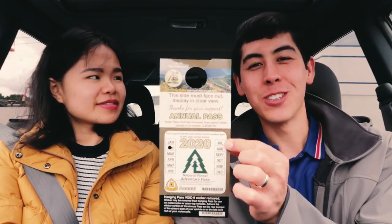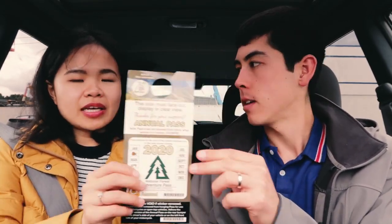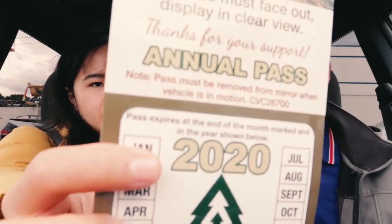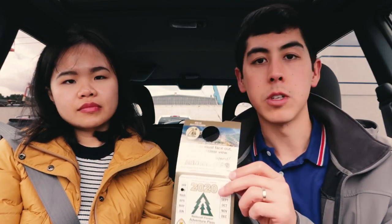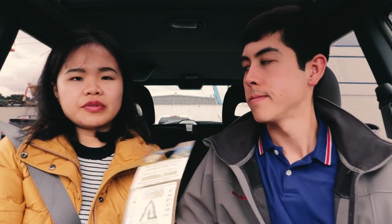This Adventure Pass was $30, and it expires one year from the date of purchase — so since it's February now, it will expire in February 2020. The cashier punched a hole here to mark the month and year. It's not personalized — there's no name on it — and it's per vehicle. So while the fishing license is per person, this pass is per vehicle, meaning everyone can pile into one car and take the Adventure Pass along, or if you have two cars you just rotate it.